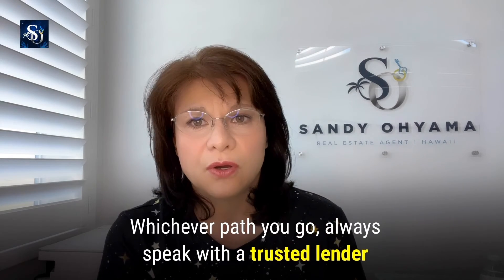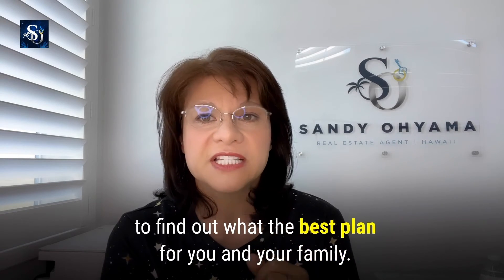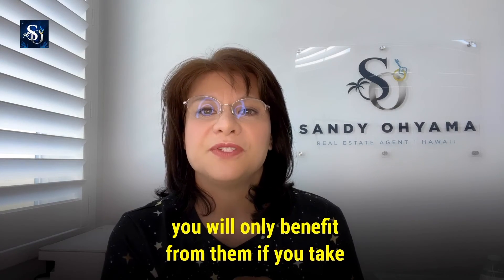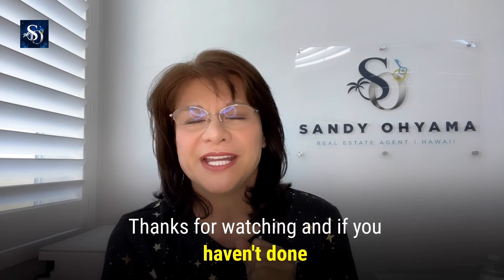Whichever path you go, always speak with a trusted lender to find out what the best plan for you and your family is. There are so many different programs out there that you will only benefit from them if you take the time to speak with a mortgage expert.